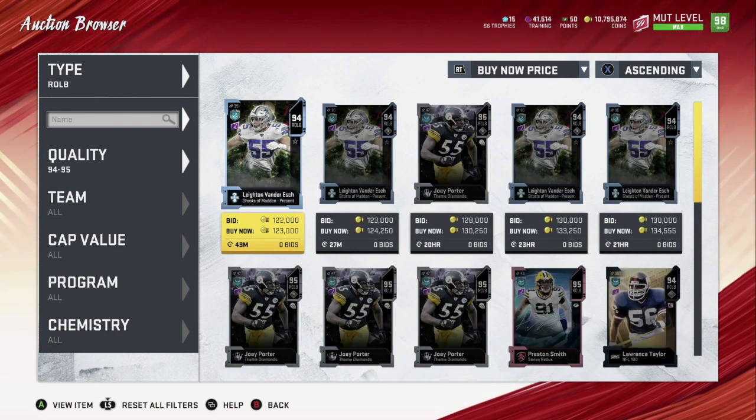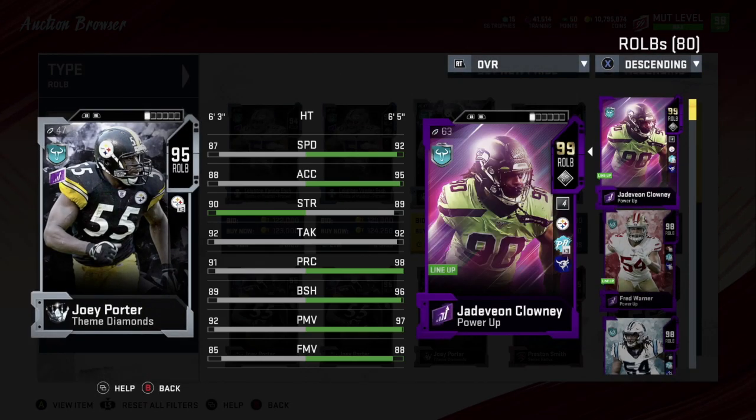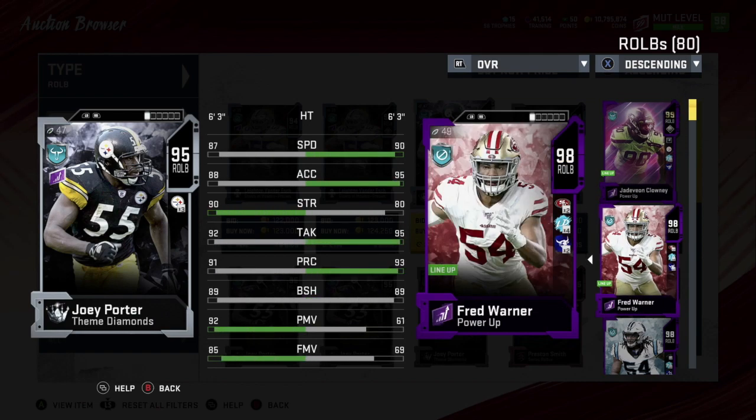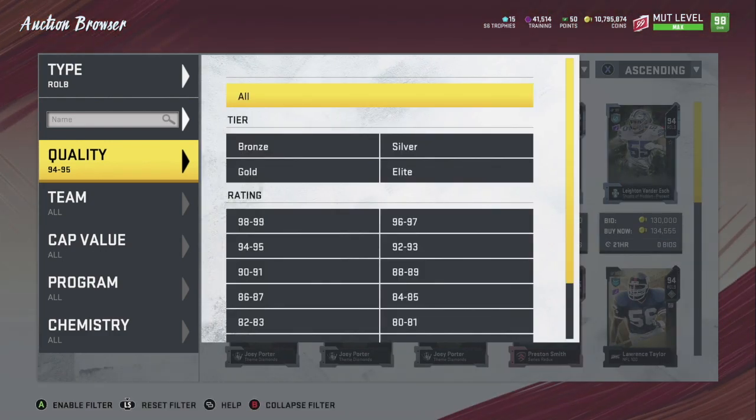Number four is Joey Porter — a lower overall but still plays very well. I've played against him; it's a very underrated card. I don't have him powered up, but his stats: 88 speed powered up, 89 acceleration, 91 strength, 93 tackling, 92 play rec, 90 block shedding, 93 power move, 86 finesse move — really nice card. For a 95 overall, goes for around 120 coins, that's your guy. He also gets times three Steelers chemistry, which is nice if you're rocking a theme team.